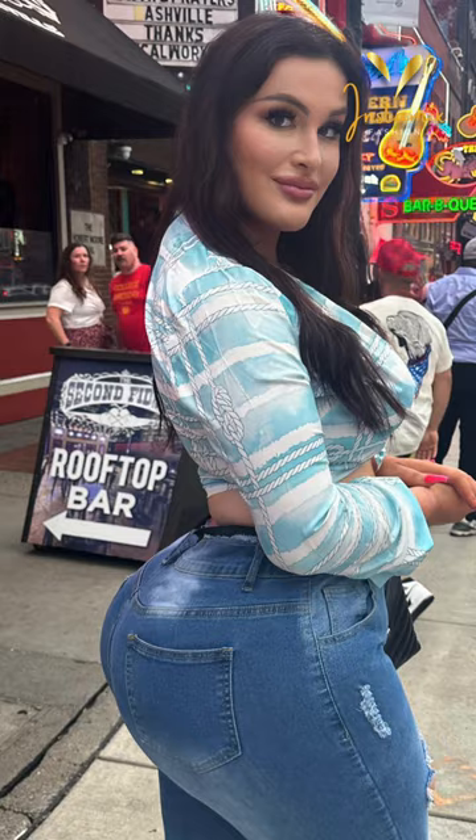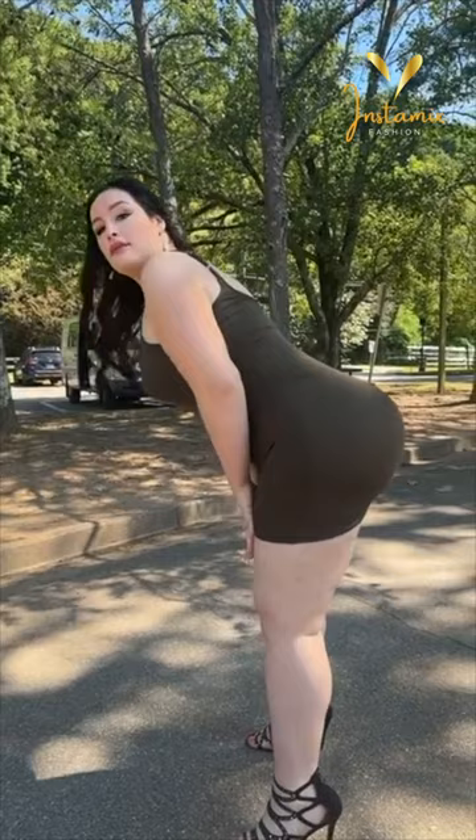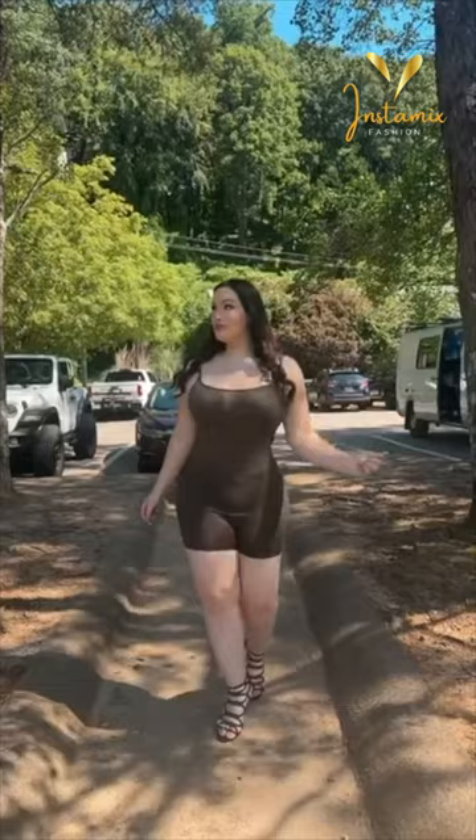The alluring plus-size Instagram model Lexabunny elegantly exudes confidence and style in this recent post. She embraces her curves with grace while donning a chic spaghetti strap short jumpsuit that highlights her unique fashion sense. The jumpsuit's playful design complements her figure beautifully, and she pairs it with the stunning Cape Robin rhinestones cage sandals, adding a touch of glamour and sophistication.